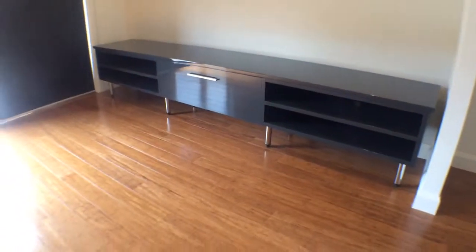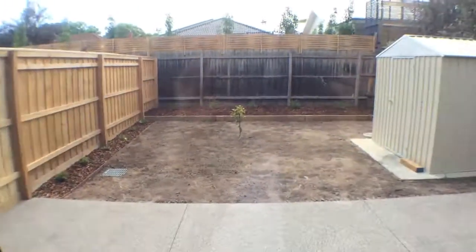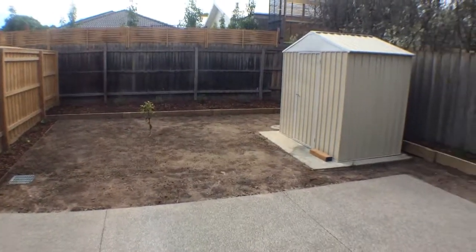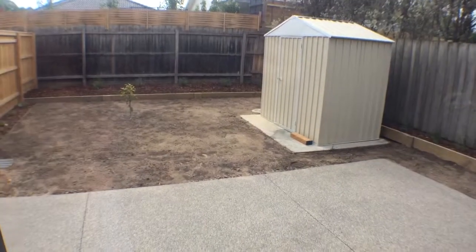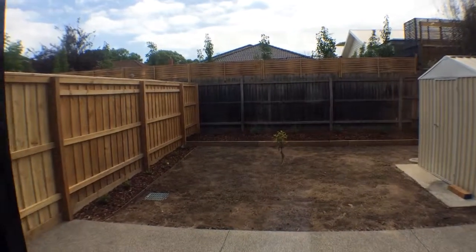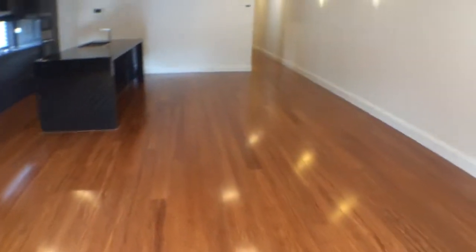In the lounge and dining area, walls are freshly painted. TV unit present. Brand new blinds, all in working condition. Leading out into the backyard, well maintained, no weeds. Shed area present. Concrete areas in good condition, no cracks, and brand new fencing. That concludes part one.